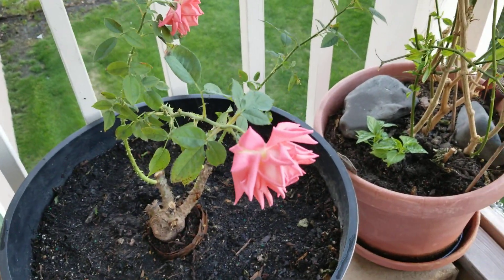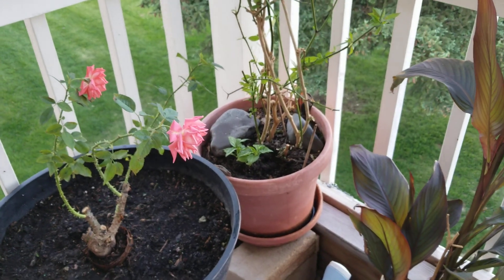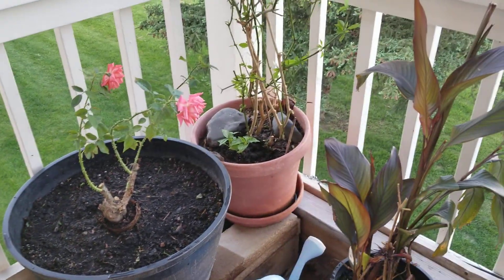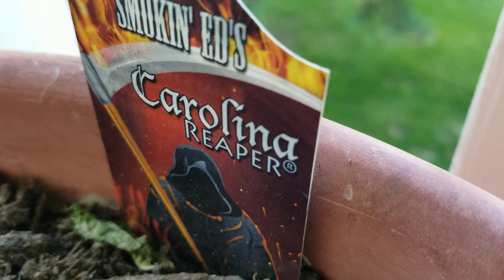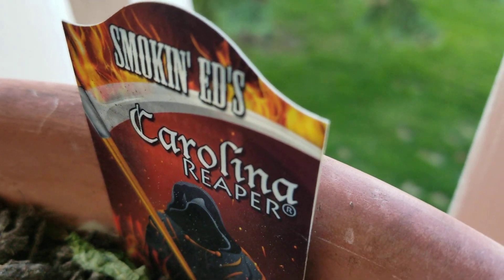Today is May 20th — the first day I brought them outside. This here is the Carolina Reaper hot pepper, as you guys can see right there. I've been having a lot of fun with that. The last one I got, my wife and I dehydrated it and ground it into a powder.